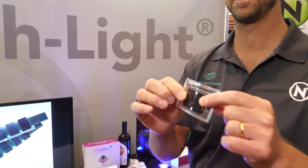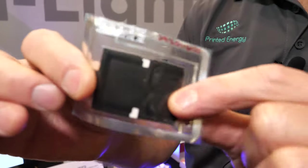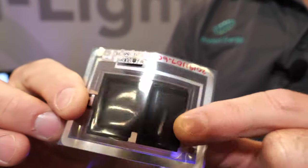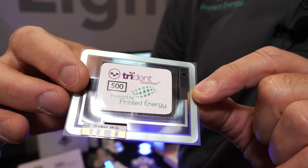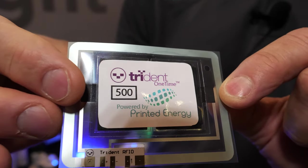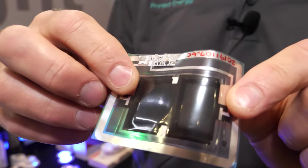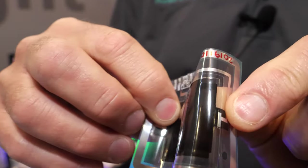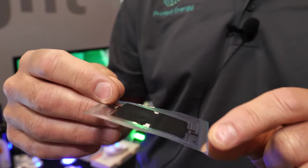Normal batteries can't do this — so this is a battery right here. Today we're representing two companies: Printed Energy with the batteries and Nth Degree with the lights. It's not lithium ion — it's a very safe, non-toxic component. It's manganese and zinc based.